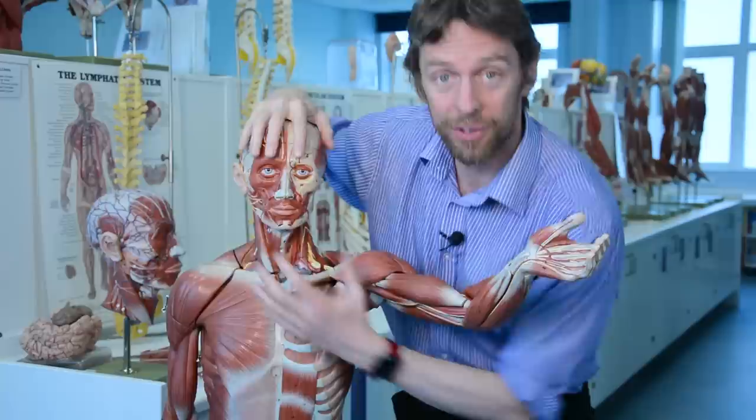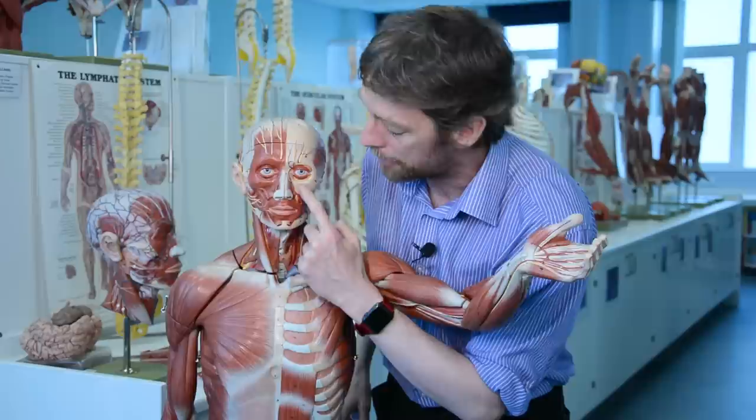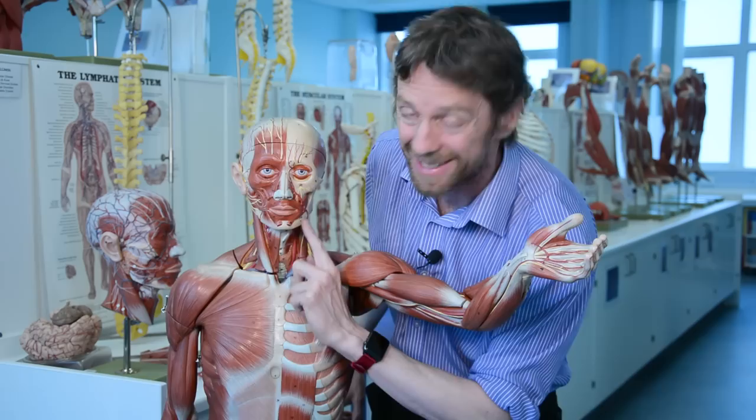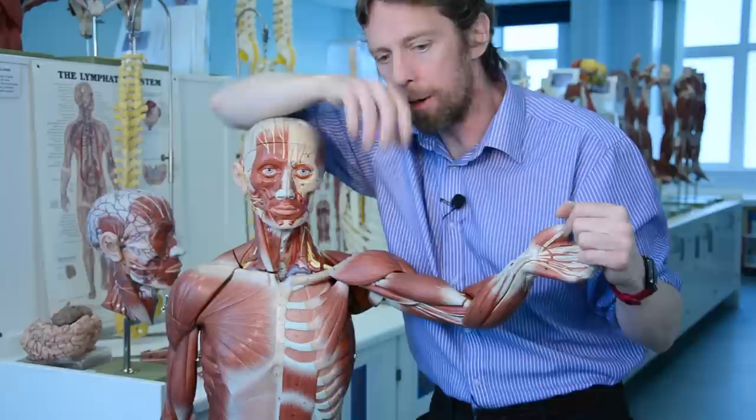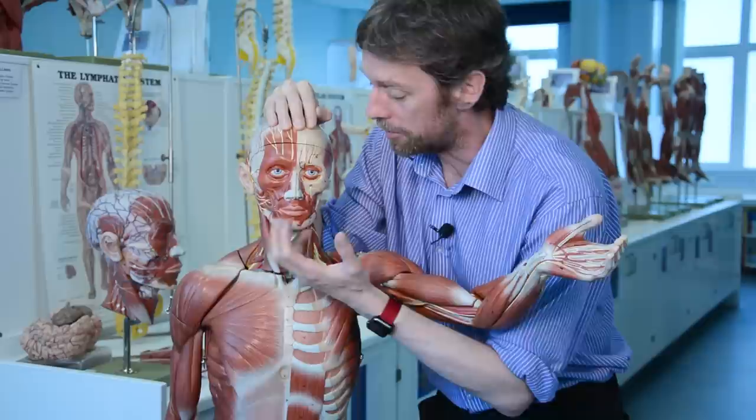That distribution means you can test trigeminal nerve function in a patient by testing different regions — using light cotton wool or temperature testing. You can test V1 by testing sensation up here, V2 around here, and V3 down here. Just like other nerves of the face, these nerves are susceptible to trauma — lacerations, fractures of the bone — and also to tumor.